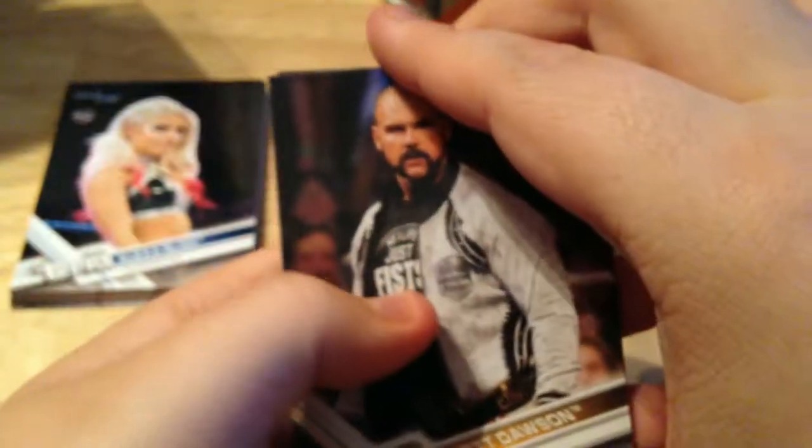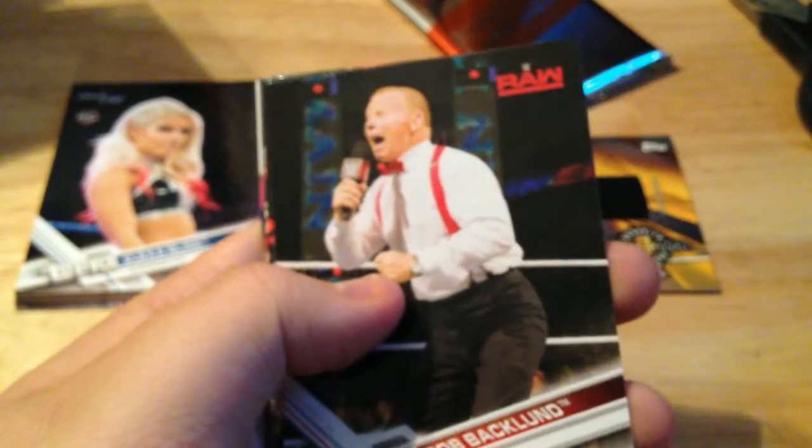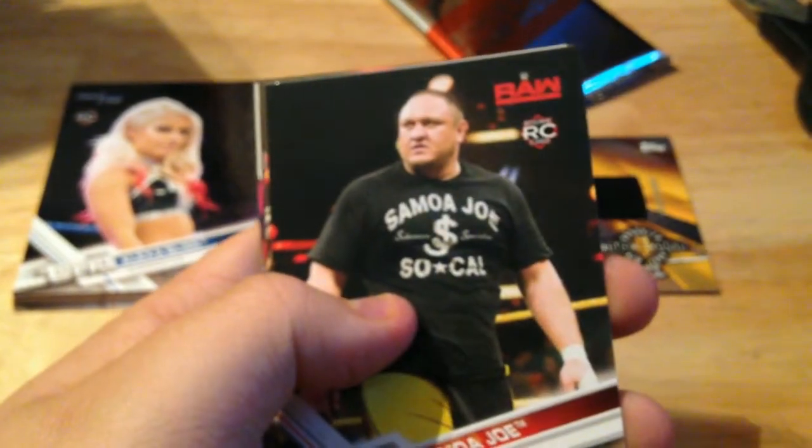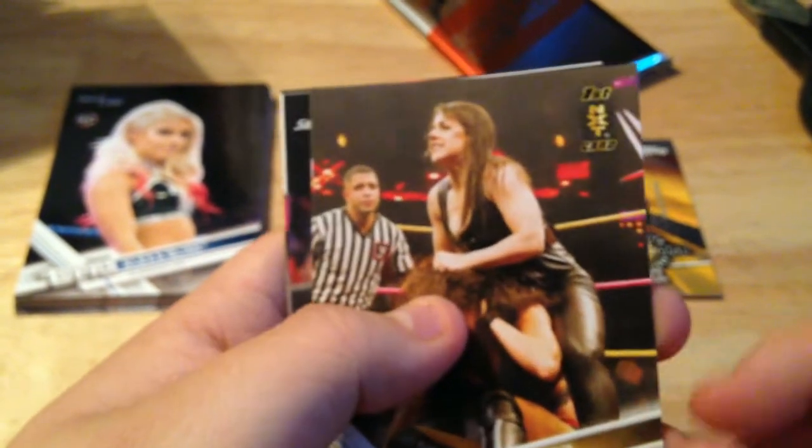Scott Dawson, Kelly Kelly — how do you consider her a legend? That's embarrassing. Samoa Joe rookie again. Another Nikki Cross first NXT card — nice.